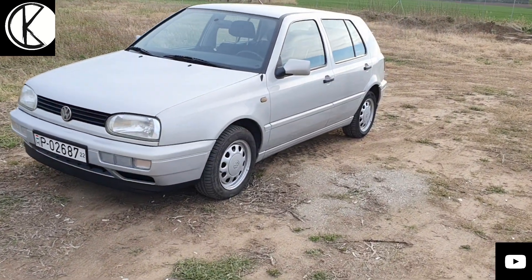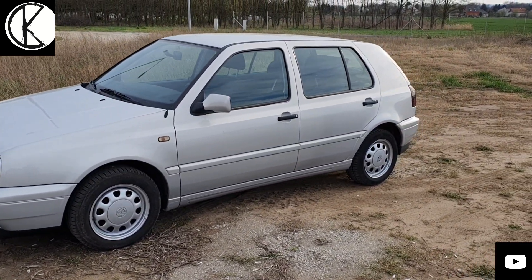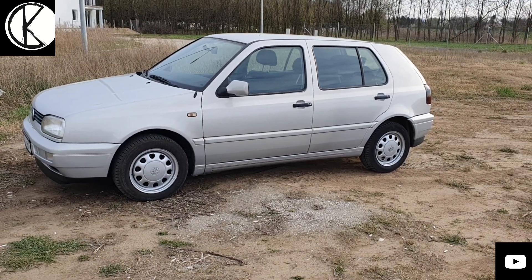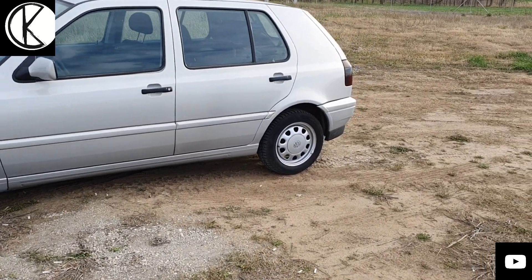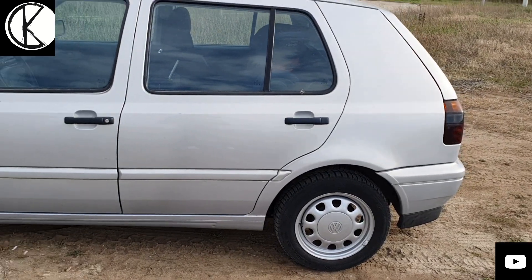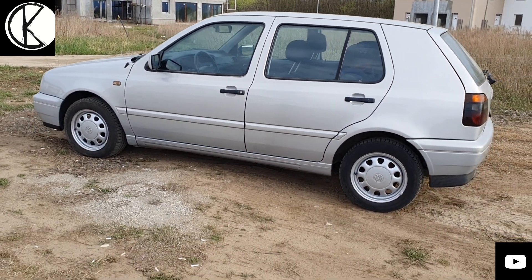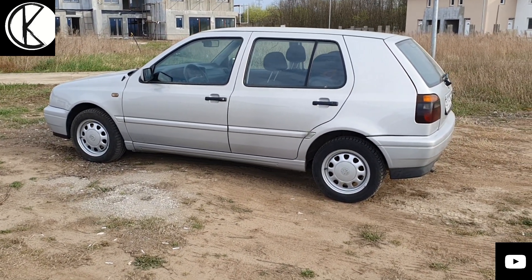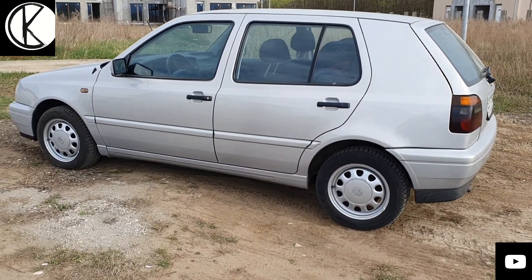Szóval ez egy 1.8-as verzió, amit le fogunk tesztelni. Érdekes, hogy nem érződik rajta, hogy idős autó lenne – abszolút simán tudja tartani a mai forgalmat is. Ez az autó kifejezetten kevés kilométert pakolt: 99 ezer kilométer van benne, bárki hiszi – ebbe az autóba ennyi van.